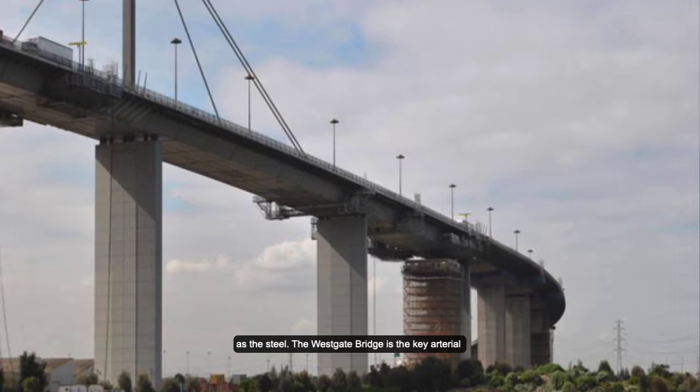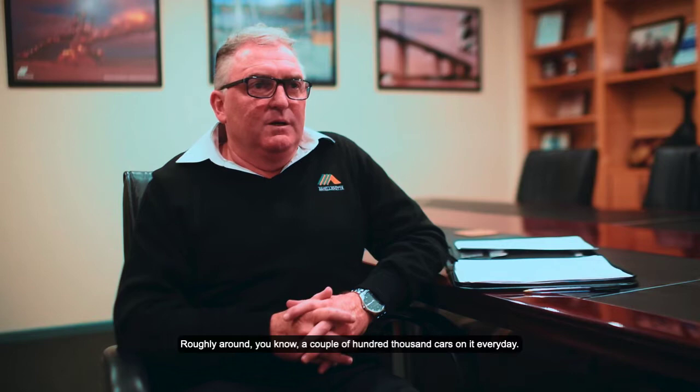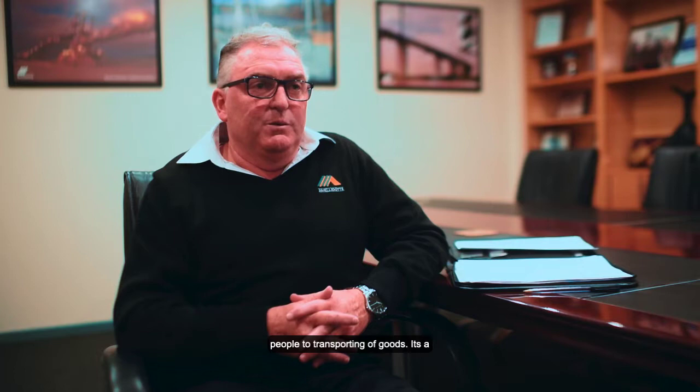The West Coast Bridge is the key arterial road from west to east in the city. There's probably roughly around a couple hundred thousand cars going out every day. It's a ten lane bridge — five on each side — and it carries all things from people to the transporting of goods.